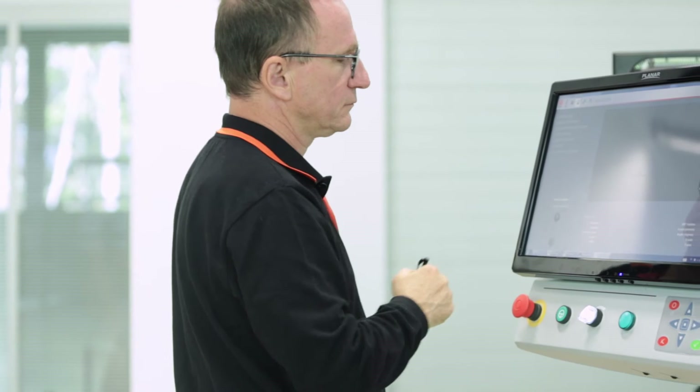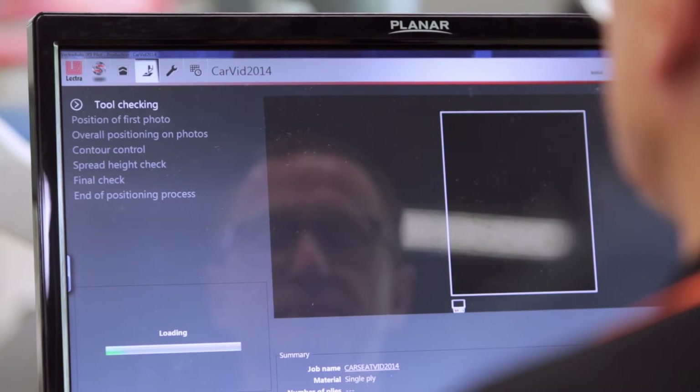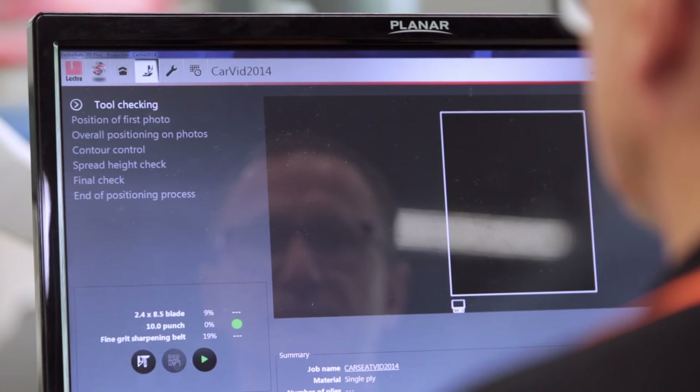Vector manages a checklist to ensure that the correct tools are mounted, cutting parameters are optimised for the cutting height, and verifies the cut file data integrity and geometry.